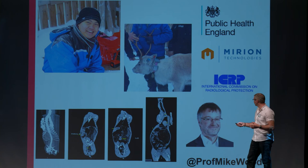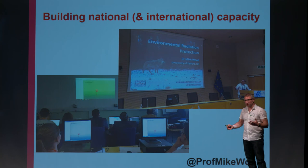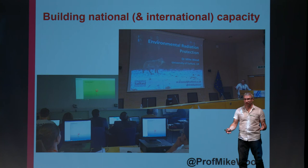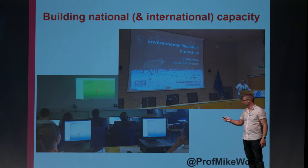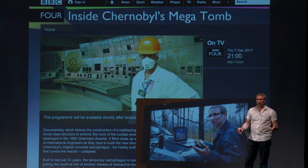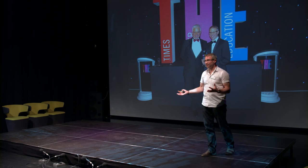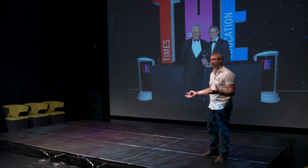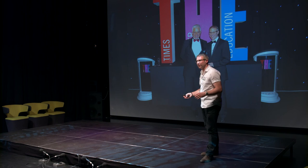We've also done quite a lot of national and international capacity building based around the work that we do. We've been running training courses to train regulators and consultants who may need to use the kind of dose assessment tools and frameworks that we develop. Our work has attracted a lot of media interest, featured within documentaries and across many different news outlets. I was delighted to hear that we had been shortlisted for the Times Higher Education Research Project of the Year — and not only were we shortlisted, we were the winners as well. We won, on the basis of our Chernobyl work, the Times Higher Education Research Project of the Year.